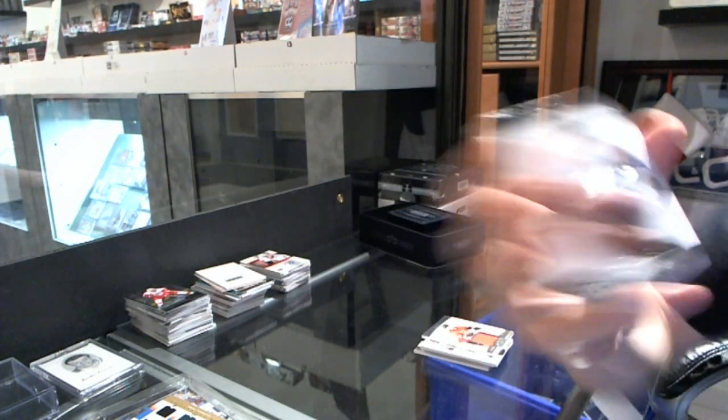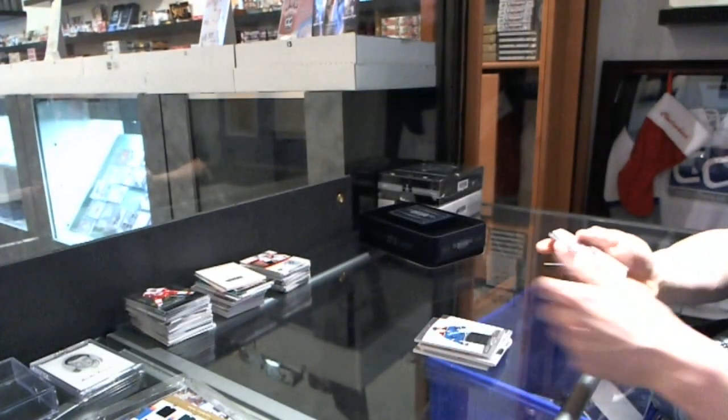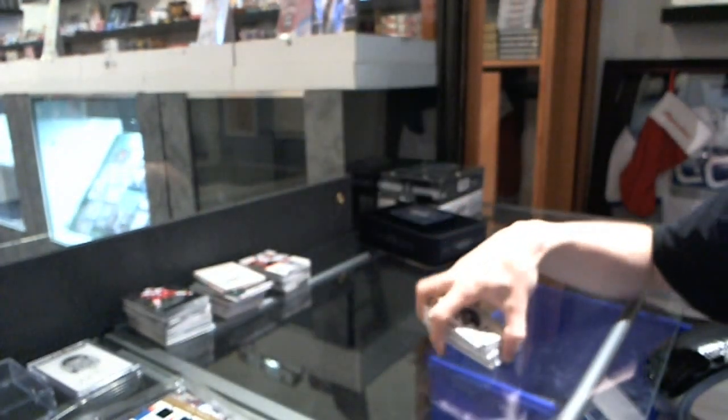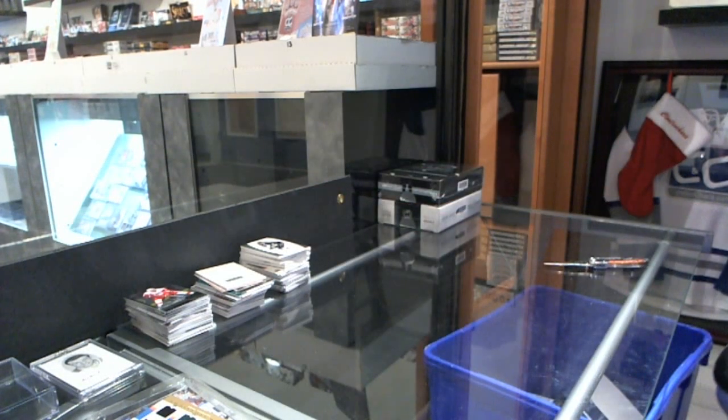Short print numbered to 50 for the Colorado Avalanche — Steve Downing. And a base card to 199 for the LA Kings — Anze Kopitar. All right, coming up next the two big boys, 11-12 and 12-13 — the Cup.